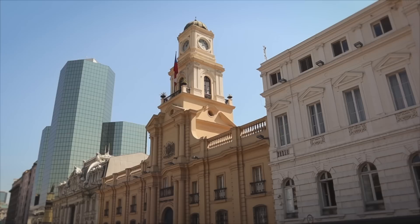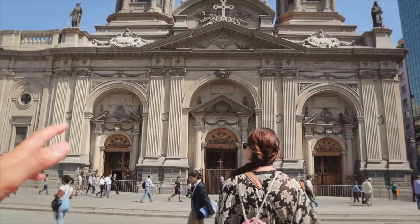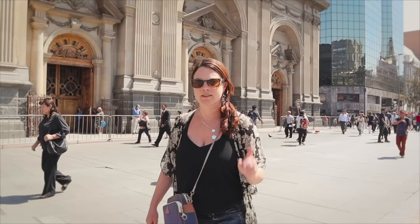We finished up our run and workout, got cleaned up and changed, and came down to the main square — the best way to start exploring the city. We're in the Plaza de Armas, which is the main square and the original center of the city. Our first impressions: it is old looking down here. We have a church right in front of us — I think it's called the Catedral Metropolitana — it was built in the 1800s but the actual square originates from the 1500s.